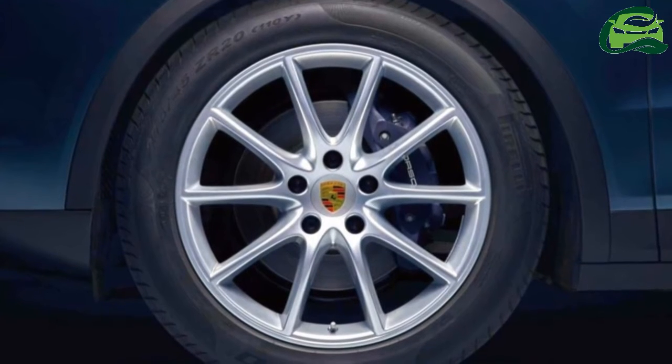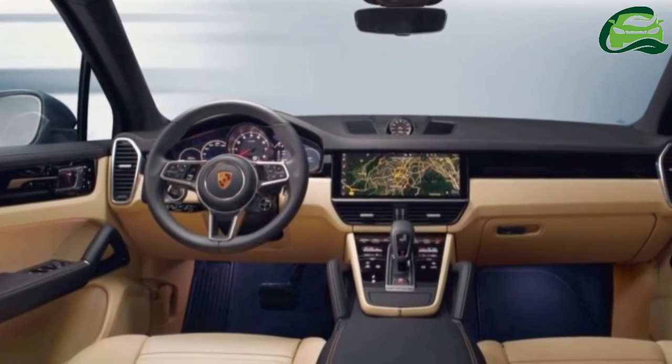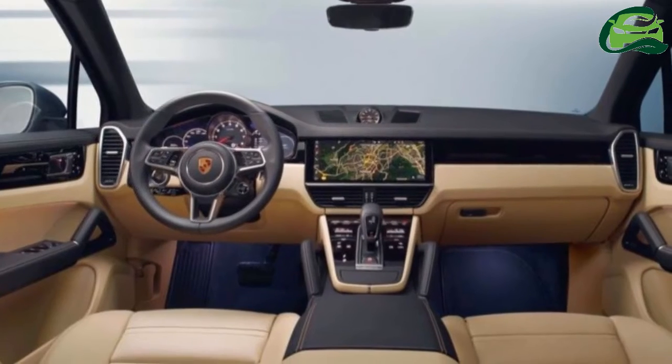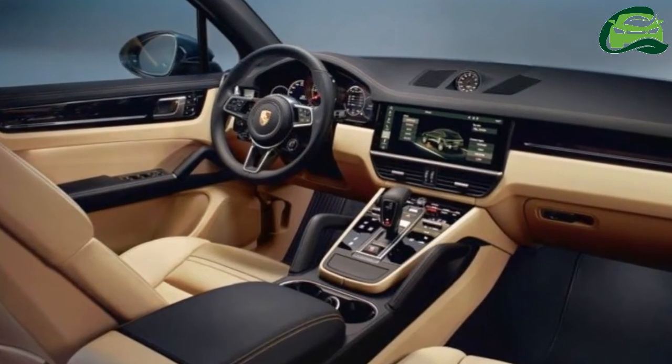The new Cayenne sits on the MLB EVO platform that also underpins the Audi Q7 and Bentley Bentayga, and the new SUV will feature a range of 6- and 8-cylinder models.